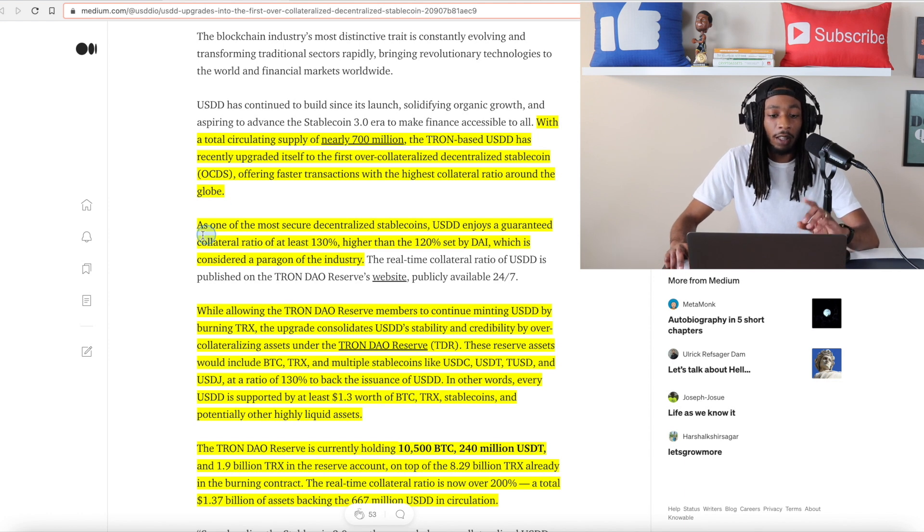As one of the most secure decentralized stablecoins, USDD enjoys a guaranteed collateral ratio of at least 130%, higher than the 120% set by DAI, which is considered a paragon of the industry. The press release goes on to say that while allowing the Tron DAO Reserve members to continue minting USDD by burning TRX — which is the new burning mechanism for USDD — the upgrade consolidates USDD stability and credibility by over-collateralizing assets under the Tron DAO Reserve, also known as TDR.